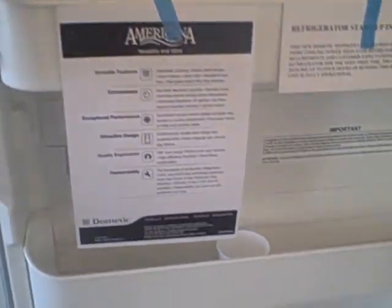Microwave on top — same thing, looks unused. Refrigerator and freezer — doesn't appear to have been used much either. Look, there are the instructions still on how to work it. It's like it's been in a time machine.